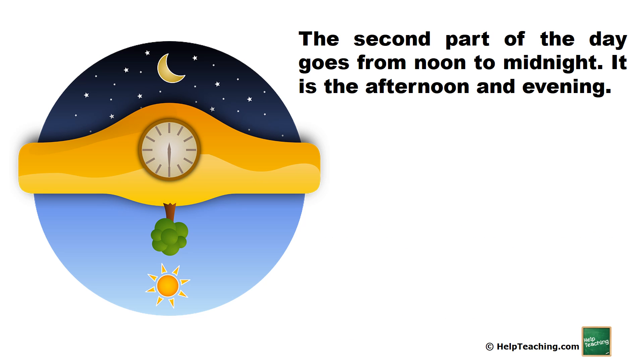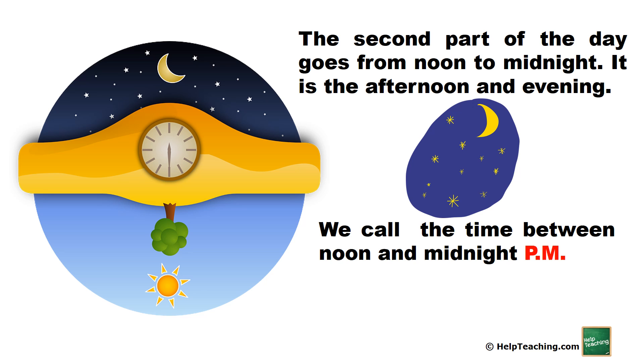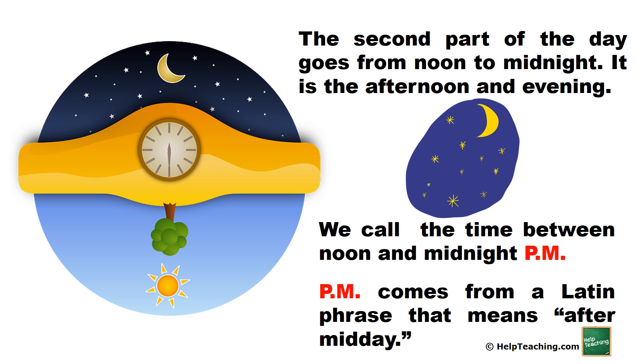The second part of the day goes from noon to midnight. It is the afternoon and evening. We call the time between noon and midnight p.m. P.m. comes from a Latin phrase that means after midday.